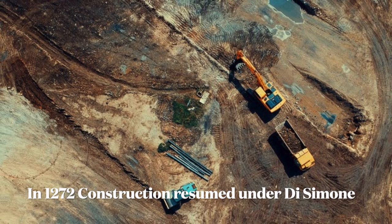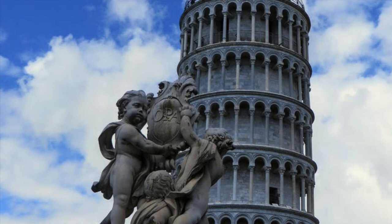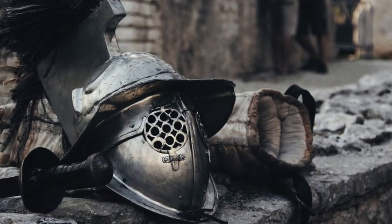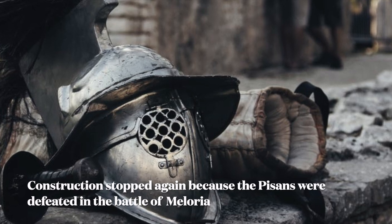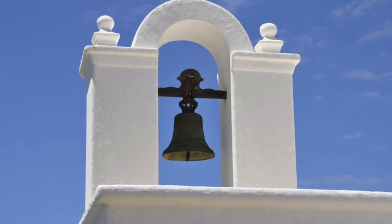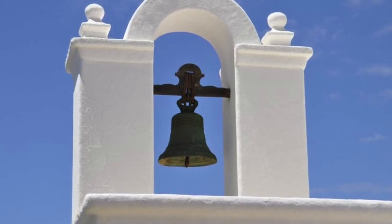In an effort to compensate for the tilt, the engineers built upper floors with one side taller than the other. Because of this, the tower is curved. Construction was halted again in 1284 when the Pisans were defeated by the Genoese in the Battle of Meloria. The seventh floor was completed in 1319. The bell chamber was finally added in 1372, built by Tommaso D'Andrea Pisano, who succeeded in harmonizing the Gothic elements of the belfry with the Romanesque style of the tower.